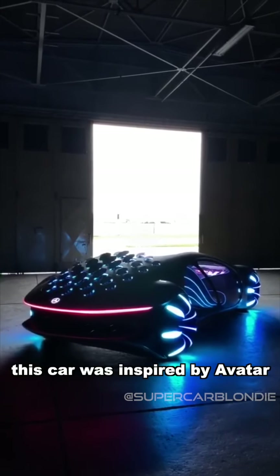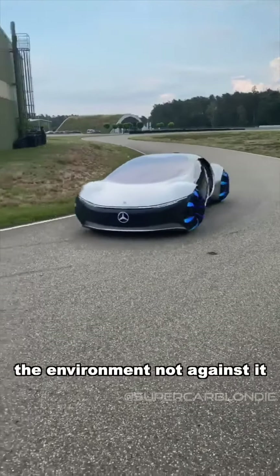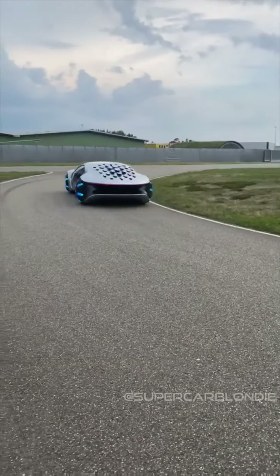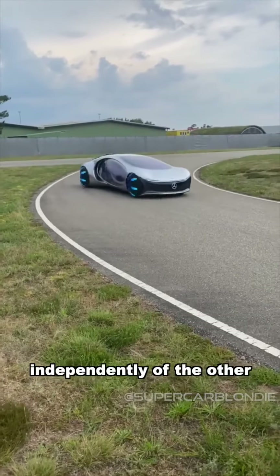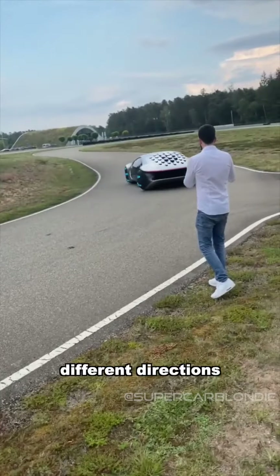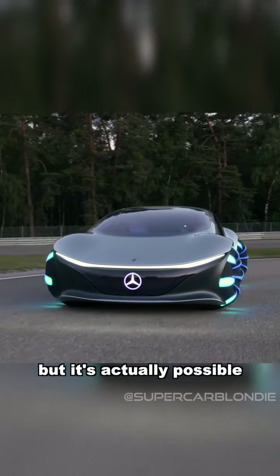This car was inspired by Avatar, the movie, and the designer's goal was to make a car that works with the environment, not against it. It almost looks like it's drifting around the corner. Each wheel can be controlled independently of the other so they can all turn in different directions — I'm not sure how that would work, but it is actually possible.